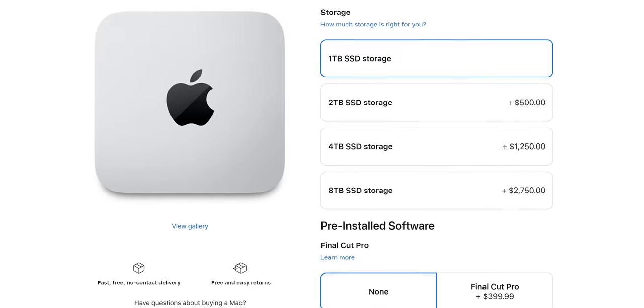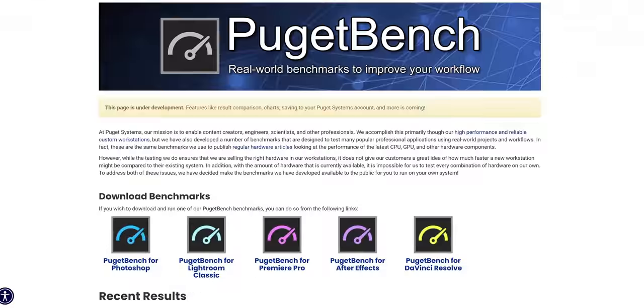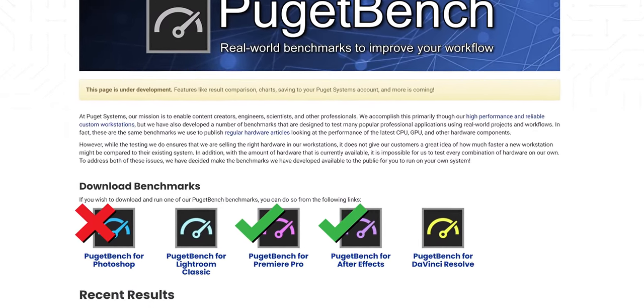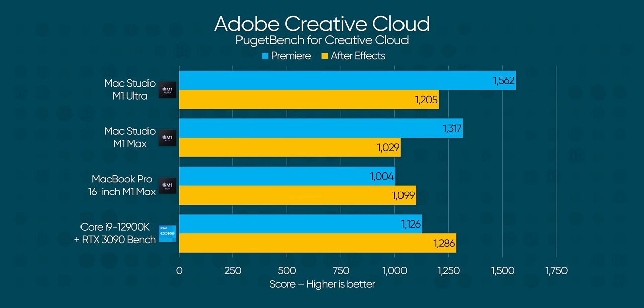There's a reason why the M1 Ultra comes with a terabyte by default. Moving on to Creative Cloud — while most of Puget Bench can run natively on Apple Silicon, the Photoshop plug-in needs to run via Rosetta. Accordingly, we get overall poor performance in Photoshop, but After Effects and especially Premiere are way better — out ahead of the PC bench, pulling one of the highest scores I have ever seen. Even the M1 Max is out ahead in this test, which tells me that Apple's decoders are doing a lot of heavy lifting.